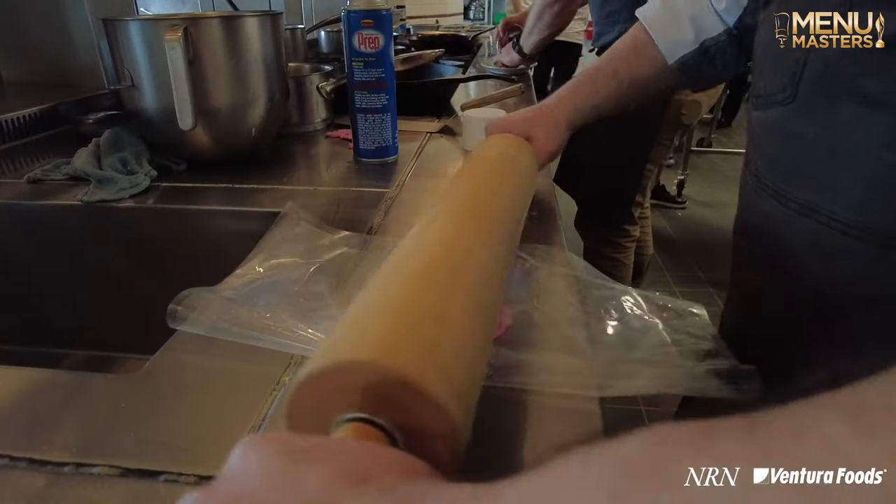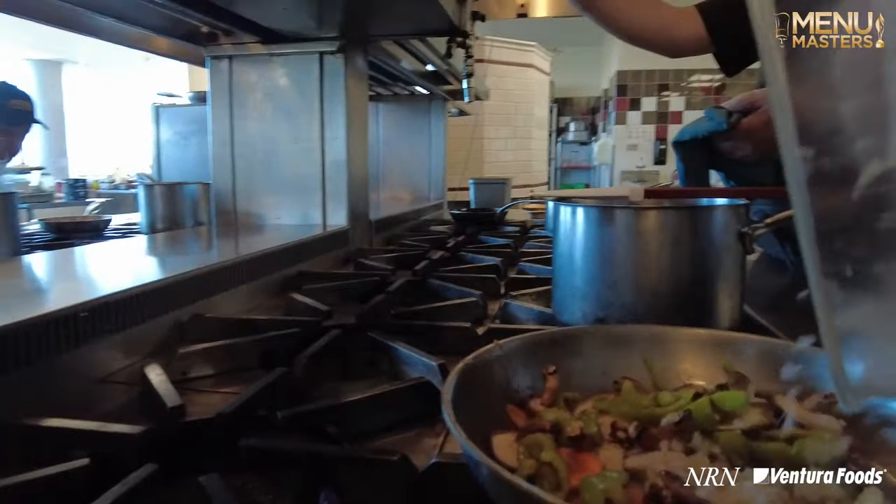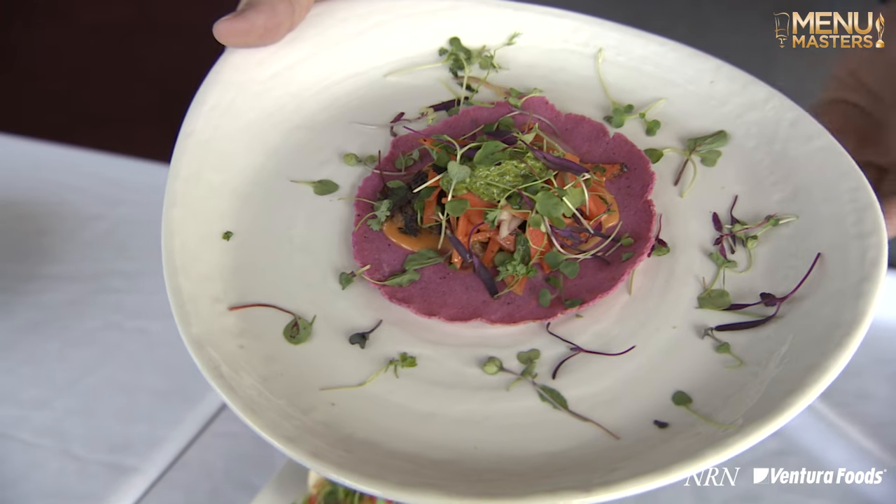We did dragon fruit as well as sumac in the tortilla itself to give it that really awesome color. A little bit of a charred carrot slaw to go on top, a super herby pesto, and then some micro-greens along with that.